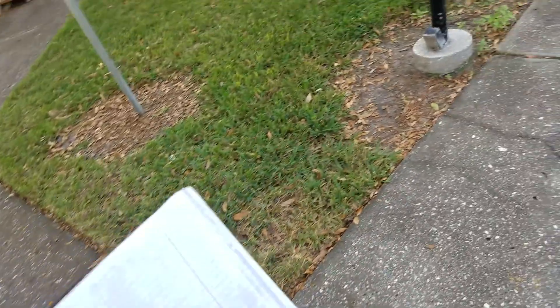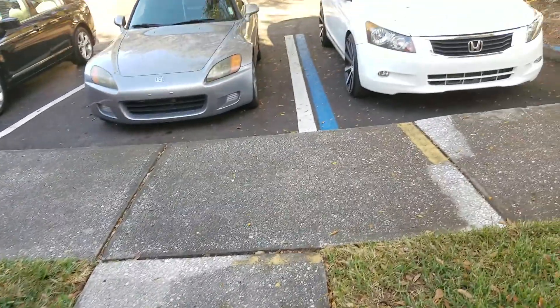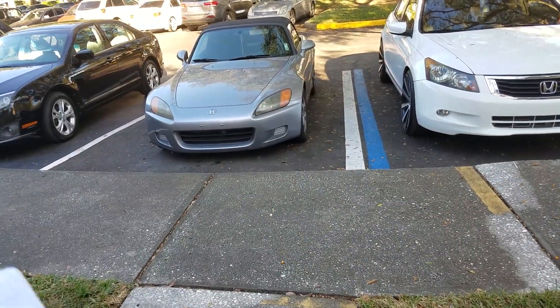I've got two real Japanese license plates that I bought on eBay — they came from Japan by way of Canada. Alright, so that was my review of this S2000.